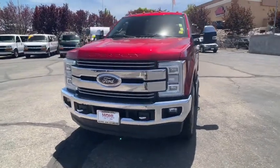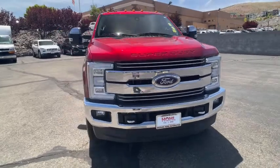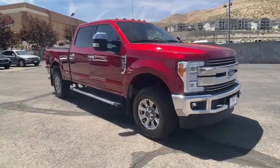Get into the 2017 Ford F-250. With less than 50,000 miles on the odometer, this vehicle stands out from the rest. If you're going to do it, do it right.